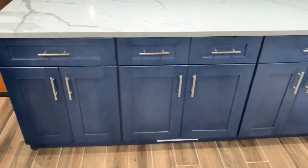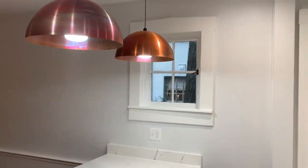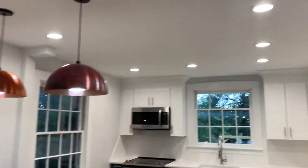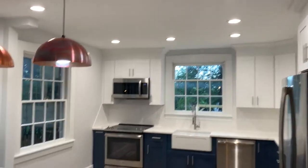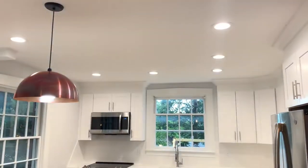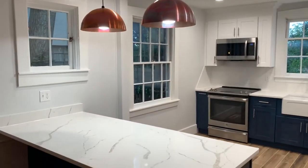As you can see, we did pendant lights on both sides of the peninsula here. And then all of the lights are recessed LED lights, and all of those are on a dimmer — they work with a dimmer. So for the pendant lights and the recessed lights, I'm going to show you where the dimmers are. For nighttime, if you need less light, you can use your dimmer.